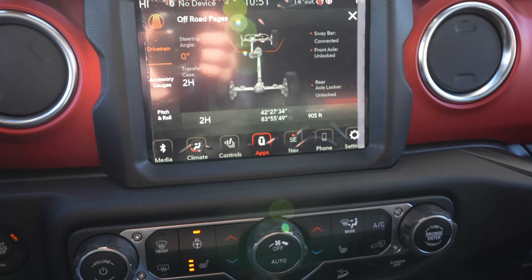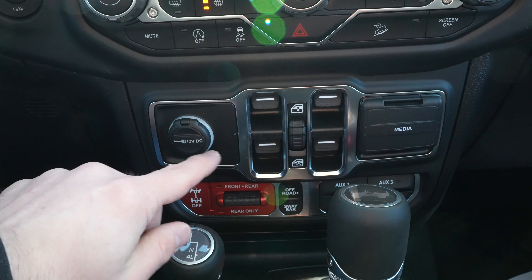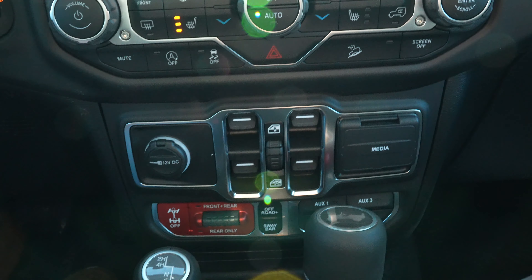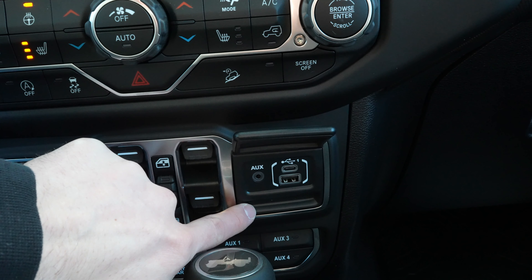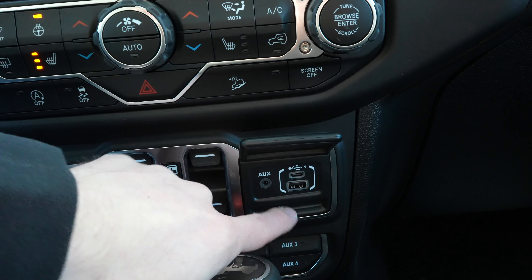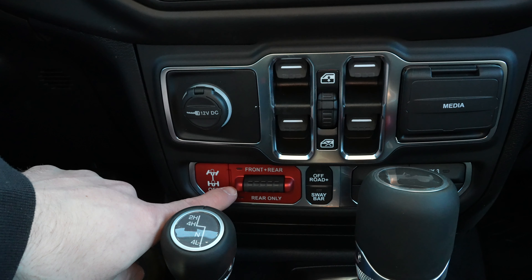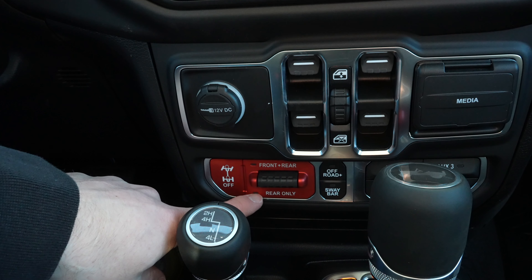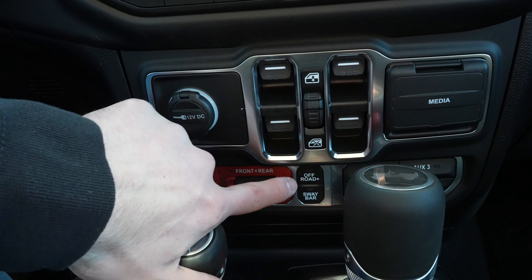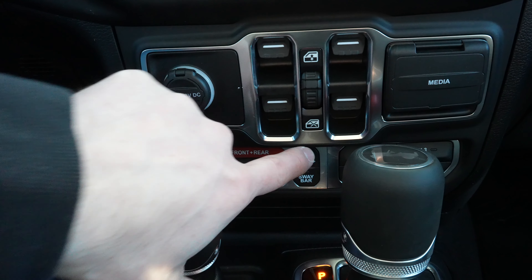There does seem to be a good amount of washout from the light. But under that, we have a 12-volt outlet, all of the window controls for the vehicle, media hub right over here with an auxiliary jack, a USB-C and a USB port. Under that, we have your front and rear locking differential button, and then we have your rear only. In the middle, we have your off-road plus mode, and then your sway bar disconnect mode.